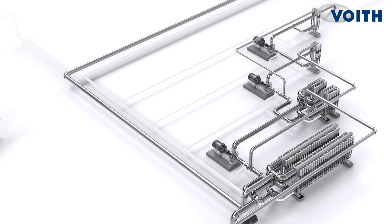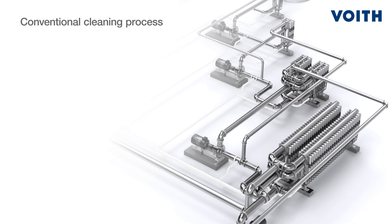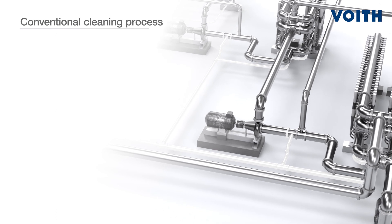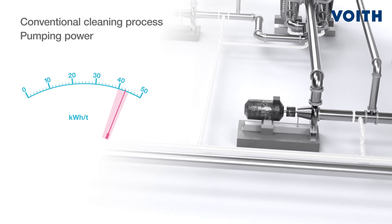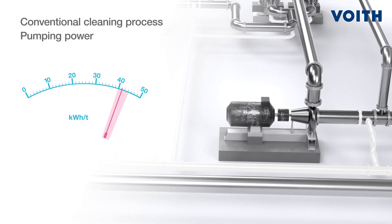In accordance with Foyt's unique feed-forward principle in relation to the core screening system, accepts are processed, sent forward, and not recirculated. This, along with the well-known Foyt Ecomizer technology, raises the stock consistency and lowers the pumped volume in the system downstream.